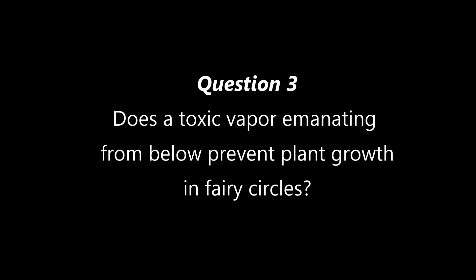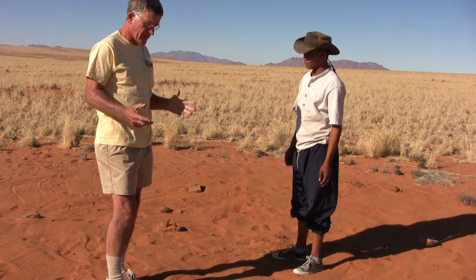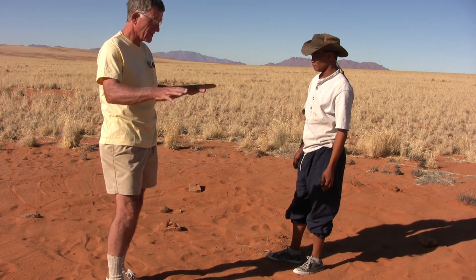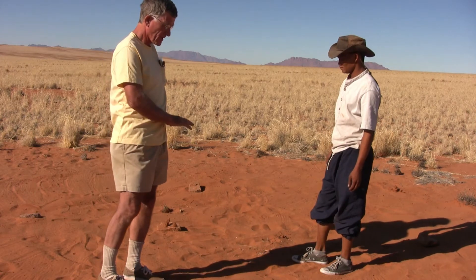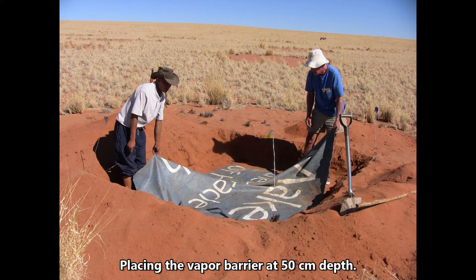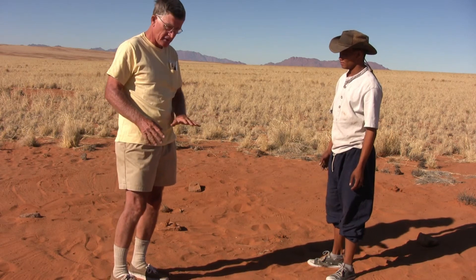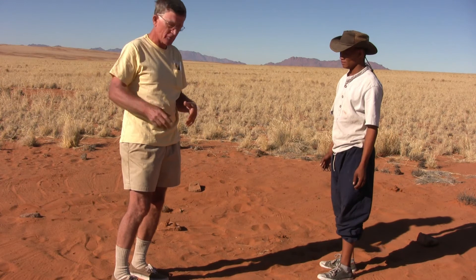The third question we tested was: does a toxic vapor emanating from below prevent plant growth in fairy circles? There is a theory that the fairy circles are caused by some kind of vapor or toxic material coming up from below ground and killing the grass. So what we've done is dig a hole marked by four stones and lined it with an impervious tarp so that the vapors can't get through. Of course, that also restricts the movement of water down, but we'll sort that out later. If vapors are coming up from below and killing the plants, then the plants should grow here because we've blocked the vapors. We also did a control in which we just dug up the soil.